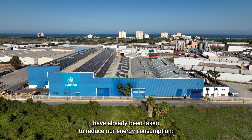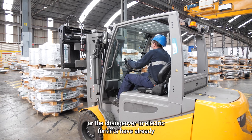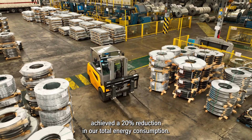In the last five years, important measures have already been taken to reduce our energy consumption. Changes in lighting systems, compressors, and the changeover to electric forklifts have already achieved a 20% reduction in our total energy consumption.